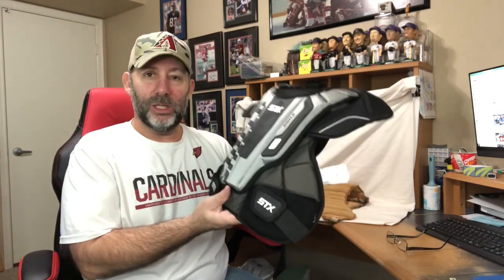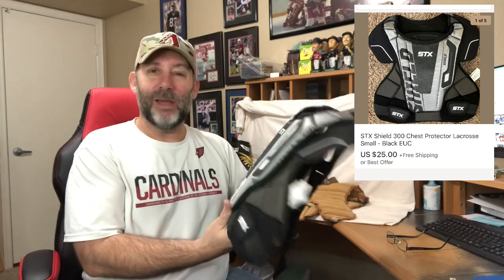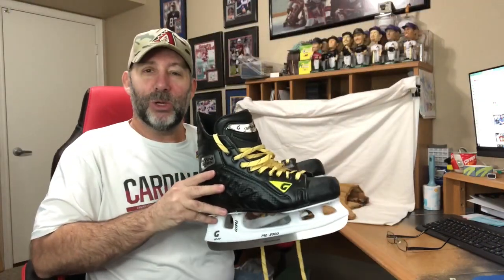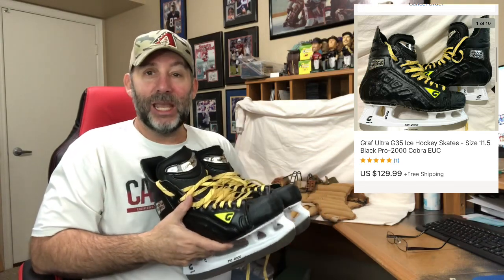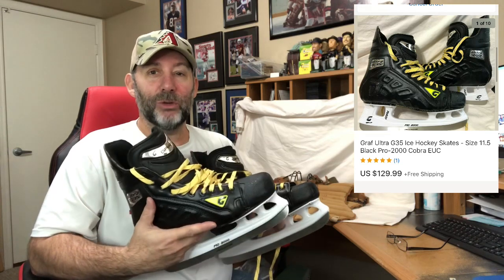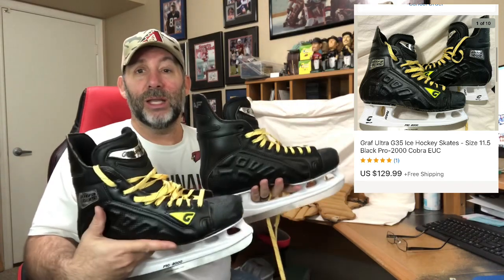This is a lacrosse chest protector but it's missing the extender piece — the piece goalies use that Velcros on to protect the stomach area. Without that extender it sold for less than it would have, but I still got $25 shipped. Going priority, so it'll cost me around $10 to ship. Showed this pair of skates in a recent haul video and these sold very quickly. I sold these for $129.99. It's Graff brand skates — obviously very high quality. On eBay there are plenty of solds and only a couple available. This pair was pretty much like new with just a couple scuffs on the toe area.